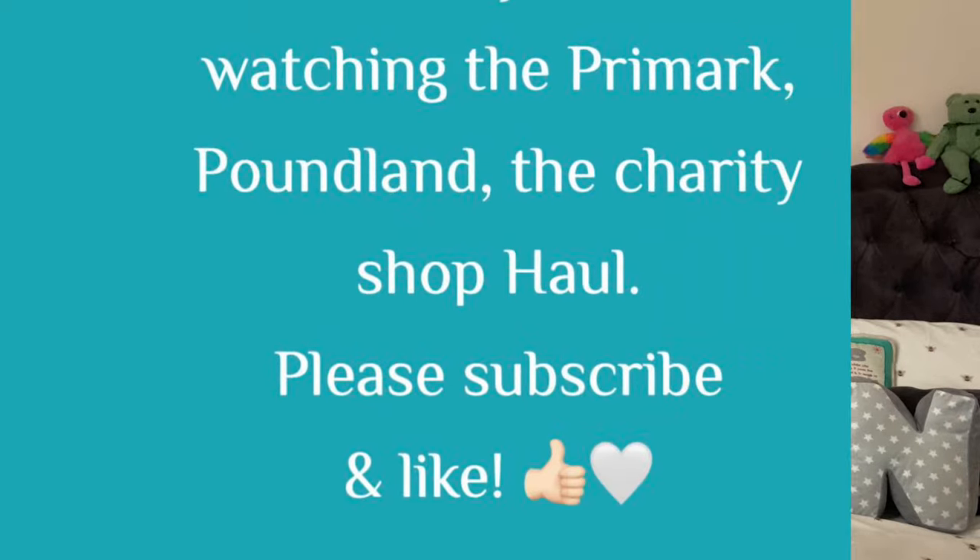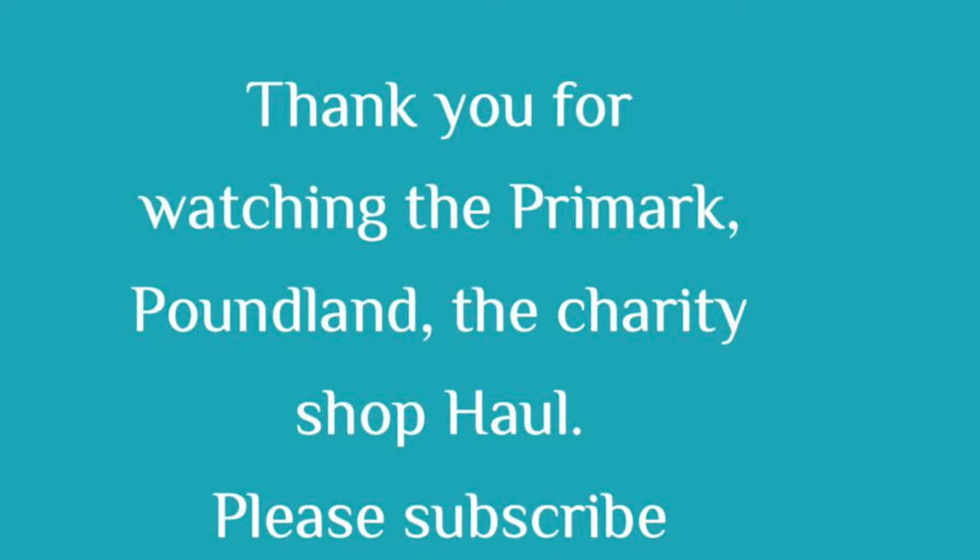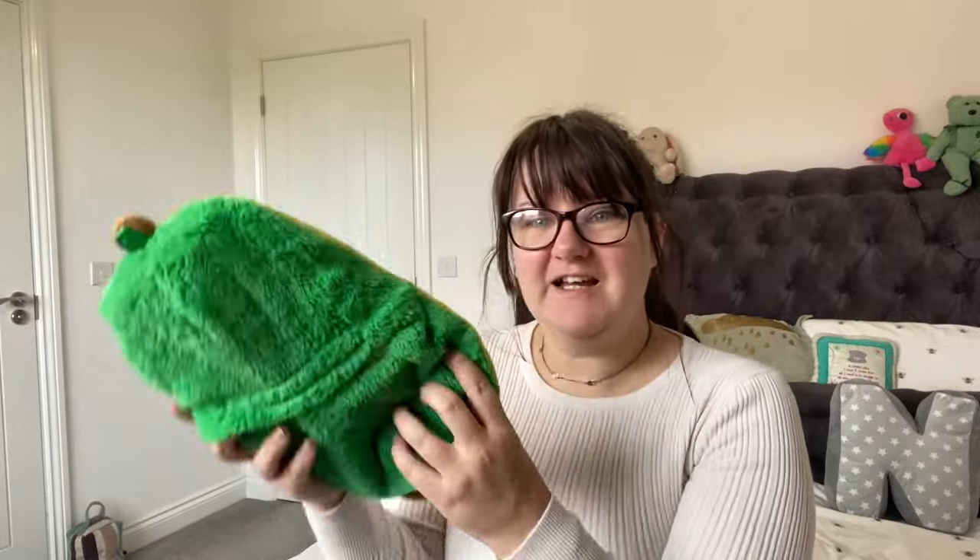Now we'll get into the Primark, Poundland, and charity shop haul from Reading. The first place we're going to start is Primark. There are a few bargains here, so really good. The first bargain I'm going to start with is this little cutie - look at this, this is super super cute.